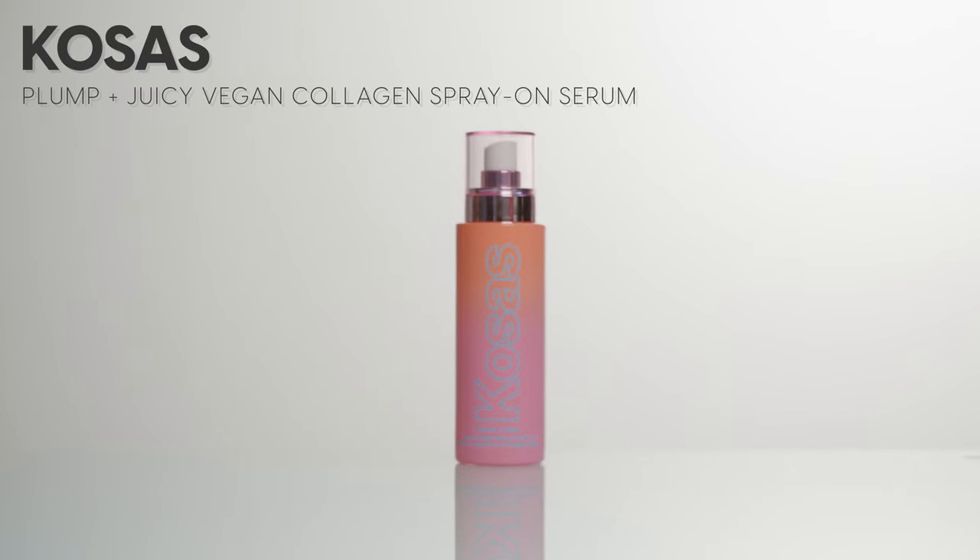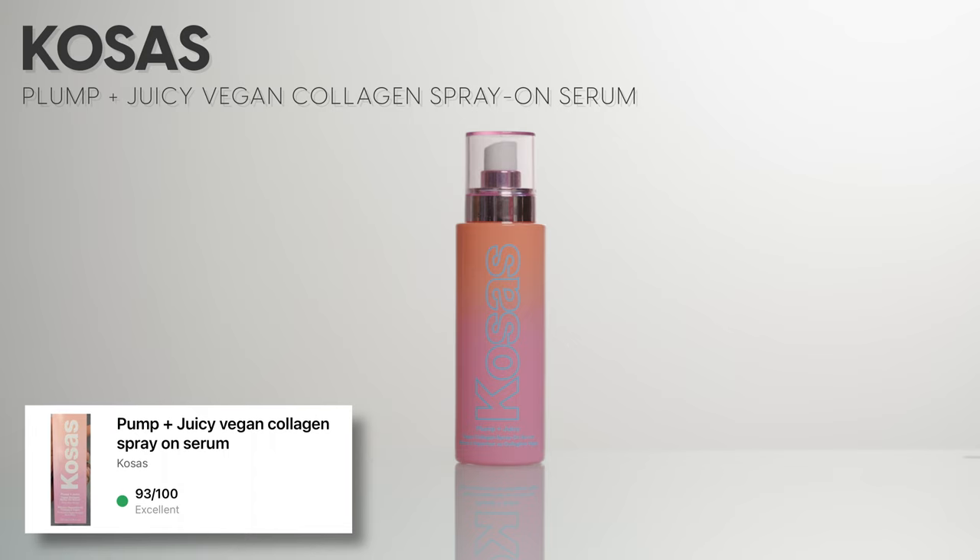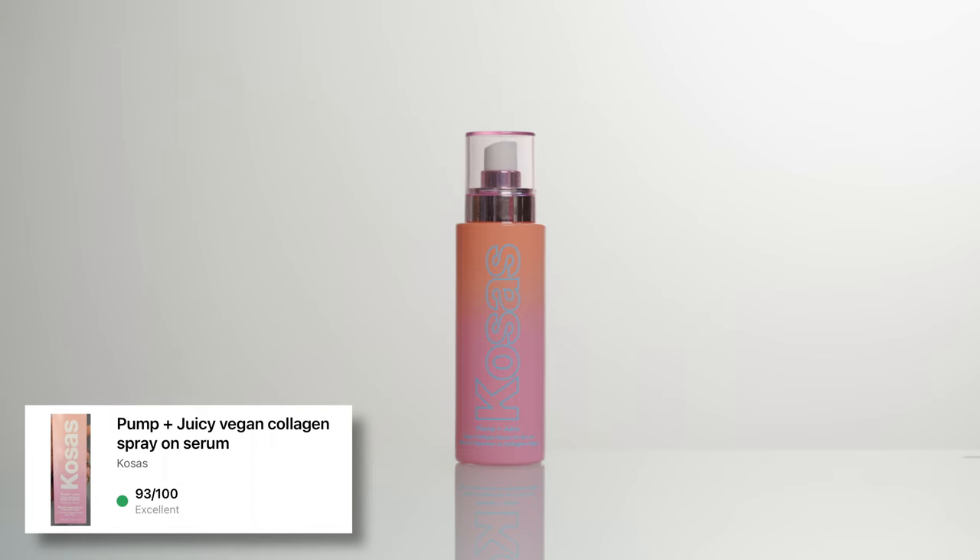This is the Kosas Plump and Juicy Vegan Collagen Spray-On Serum. I've been using this for at least a few weeks and I really like it. This has an excellent rating on Yuka. I usually just shake it up and spray it on my face and let it soak in.